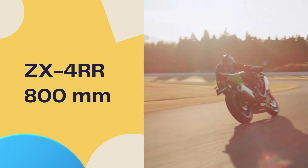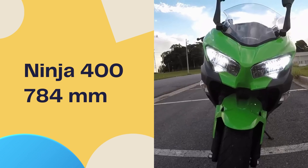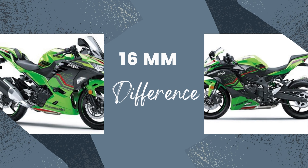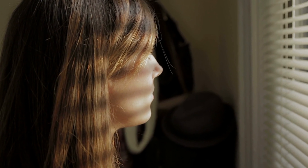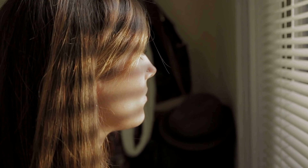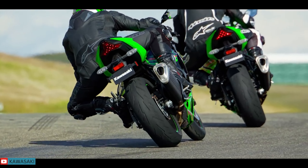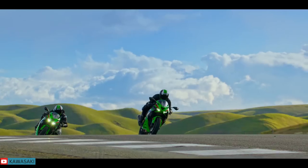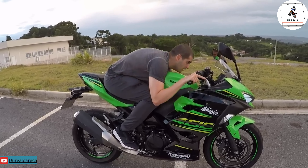Let's zoom in on the seat height of both bikes. There's a noteworthy 16mm difference between the Ninja ZX4RR and the Ninja 400. The Ninja 400 features a seat height of 784mm, while the ZX4RR comes in slightly taller at 800mm. This 16mm difference can have a noticeable impact on ergonomics, especially for certain riders. For riders with shorter inseams or those who prefer a more grounded position when stopping, the lower seat height of the Ninja 400 could offer greater confidence and ease of handling.